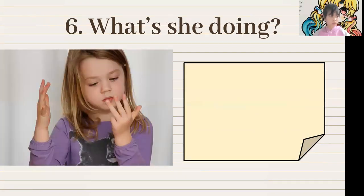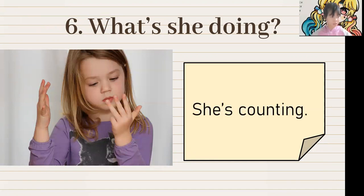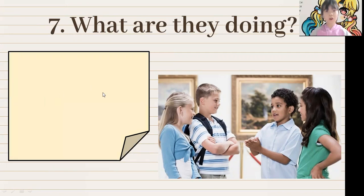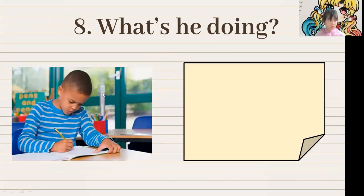What is she doing? She is counting. Very good. What are they doing? They are talking. Good. Now, what is he doing? He is writing.